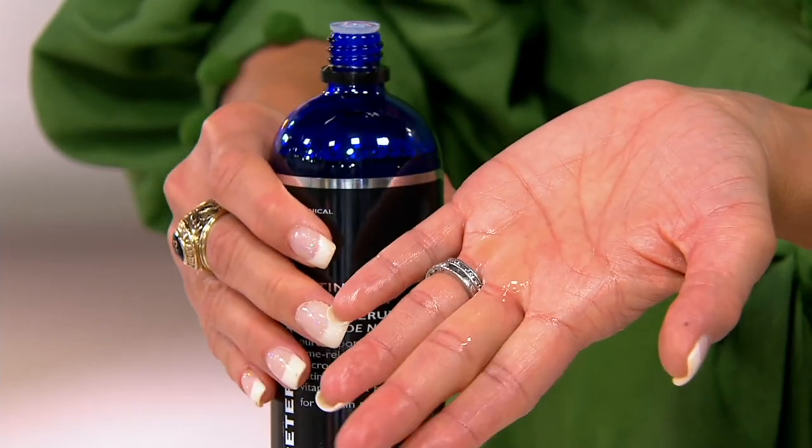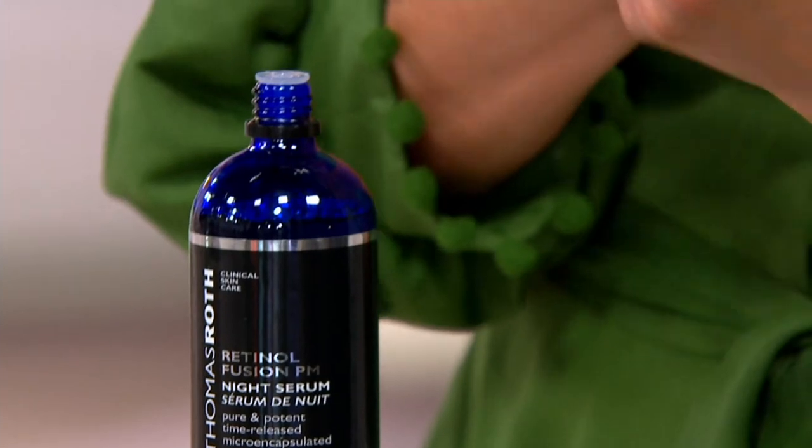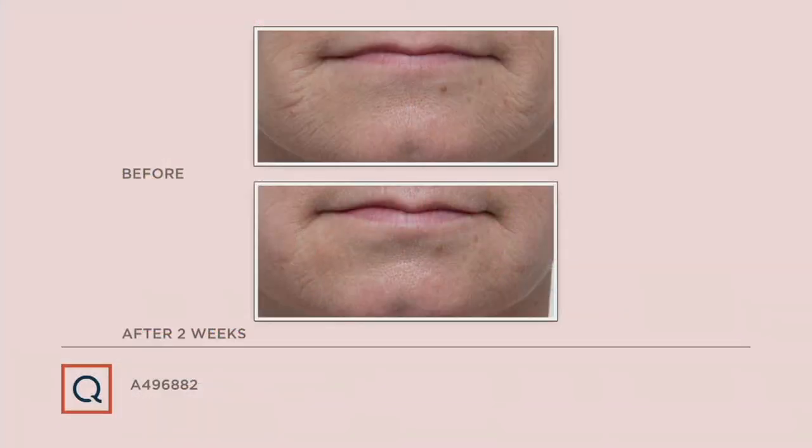Instead of traditional retinol creams — any added layer of grease, lotion, whatever — this is water-light, meaning it's not another layer. It goes in so easily and effortlessly. So many folks are picking up more than one bottle. I'd advise just going to qvc.com. This is the hero signature product in Peter's line.